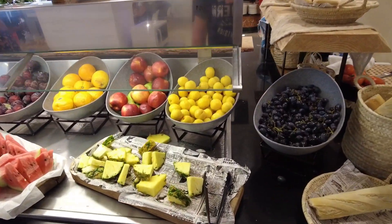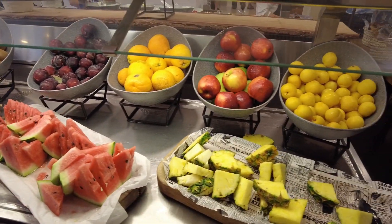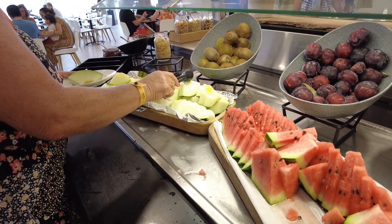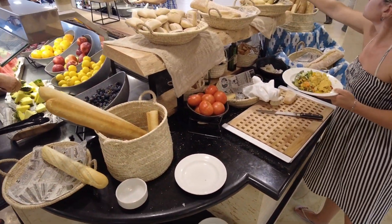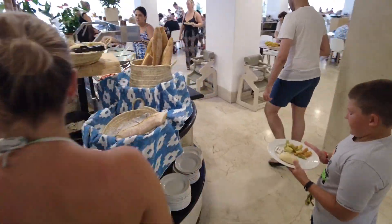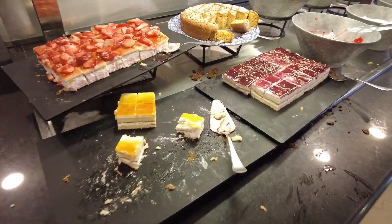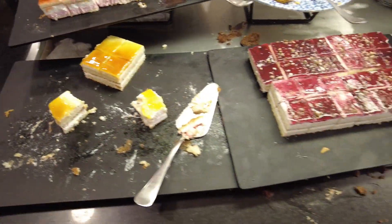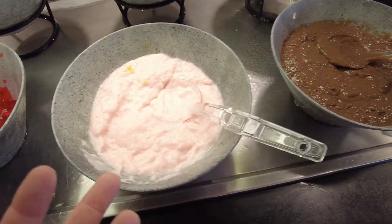The fruit area — we have pineapple, orange, apple, grapes, plum, watermelon, kiwi. There's also bread — a wide selection of bread. And sweets! I don't know the names of those but something with strawberry, something caramel, and something like chocolate strawberry.